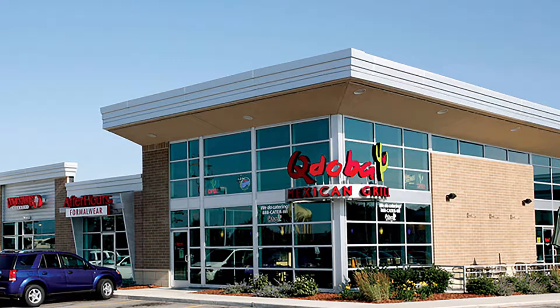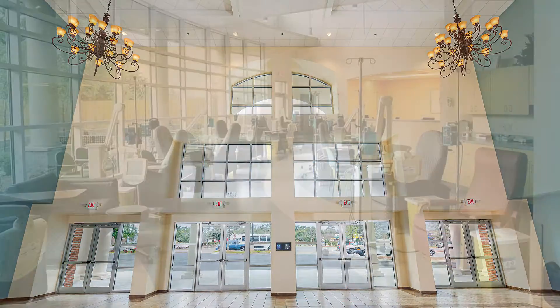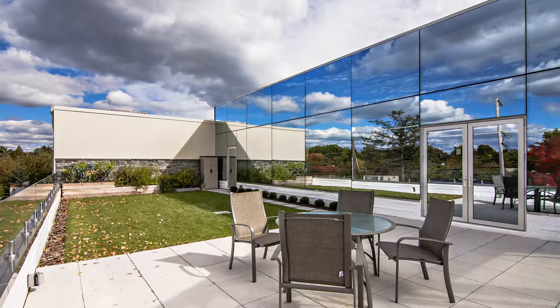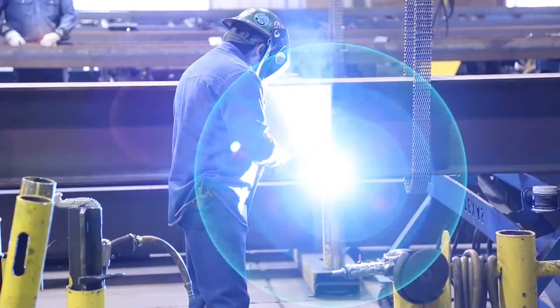Metal building systems can incorporate a variety of options for daylighting, including clerestory, skylights, diffusing wall panels, and curtain wall glazing systems, saving energy by reducing the need to artificially illuminate the building interior.